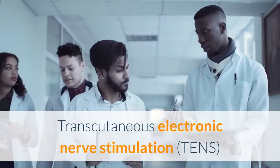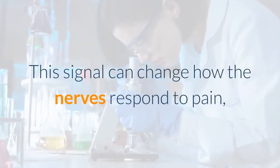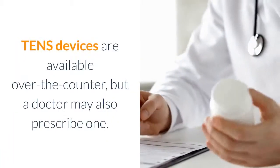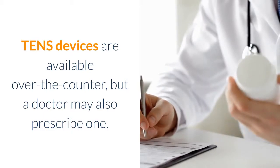6. TENS device. Transcutaneous electronic nerve stimulation delivers a tiny, safe electrical signal to the nerves. This signal can change how the nerves respond to pain, helping with both period and ovarian cyst pain. TENS devices are available over-the-counter, but a doctor may also prescribe one.